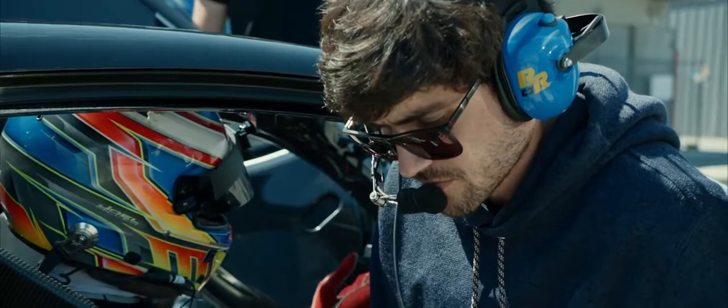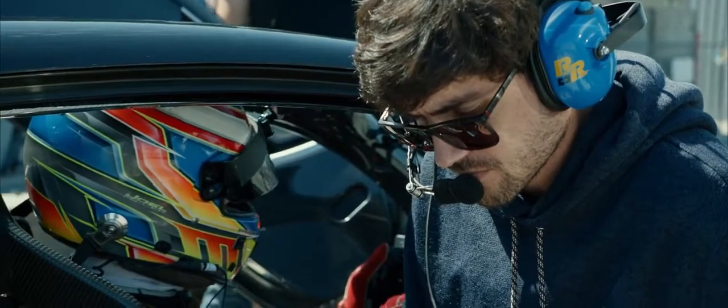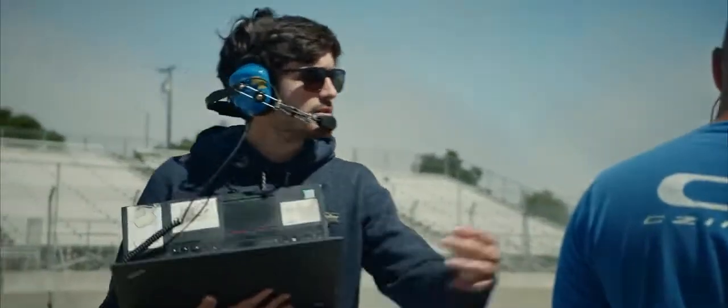Good acceleration out of the corner. I'm getting it. Turning right, similar load. I'm ready to go.